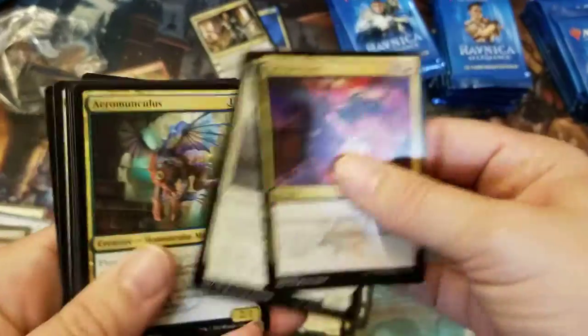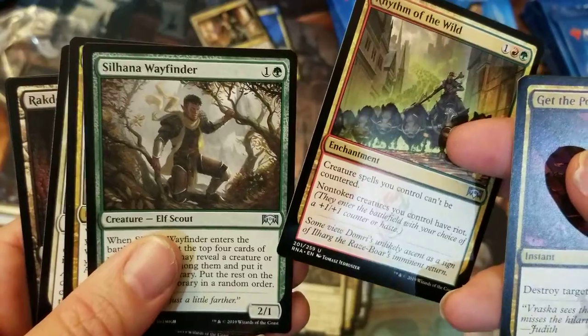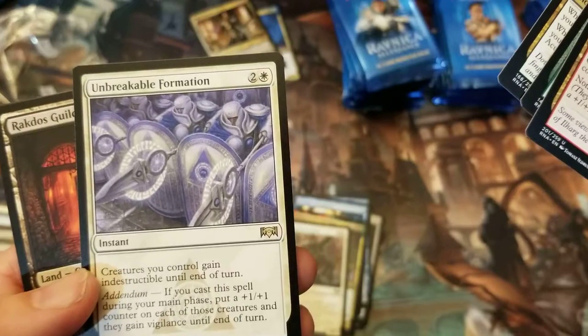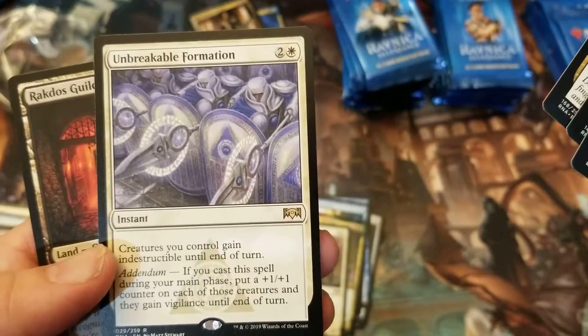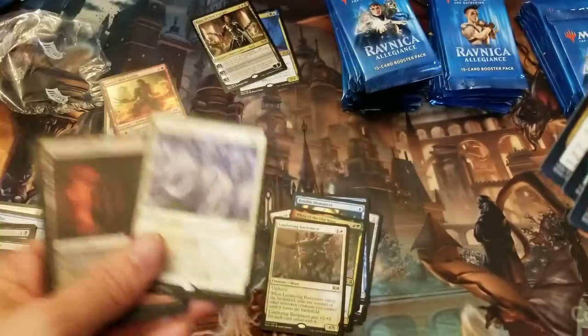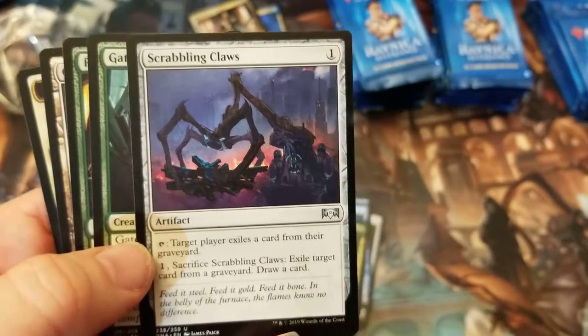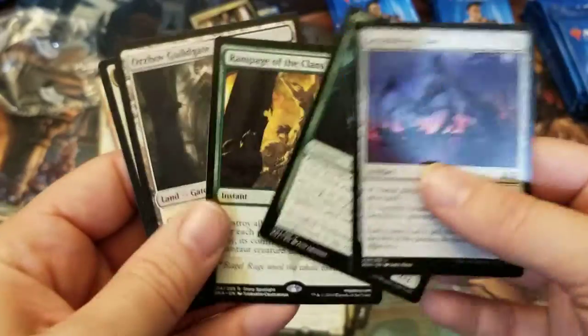Rhythm of the Wild, Solana Wayfinder, Dovin's Acuity, and Unbreakable Formation — creatures you control gain indestructible until end of turn. If you cast during your main phase, put a +1/+1 counter on each of those creatures and they gain vigilance until end of turn. That could be useful fast if you're playing that kind of game. And Scrabbling Claws — this was reprinted in a Commander set recently, so that's pretty good.